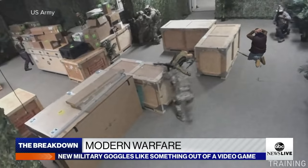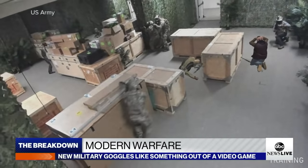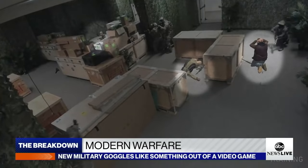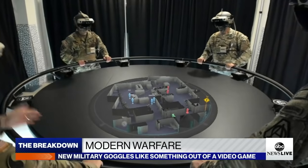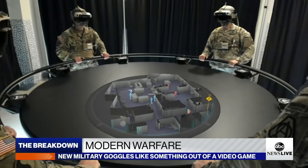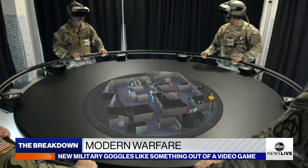Soldiers can mark enemy positions and share that information across the board. In training to clear out rooms, soldiers will see realistic holograms of enemy fighters, and then watch a video game-like replay of their training to look for any mistakes. It is a system overload almost, but once you get used to it, it becomes second nature.